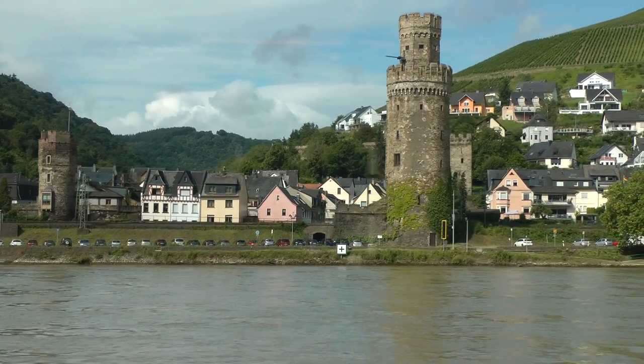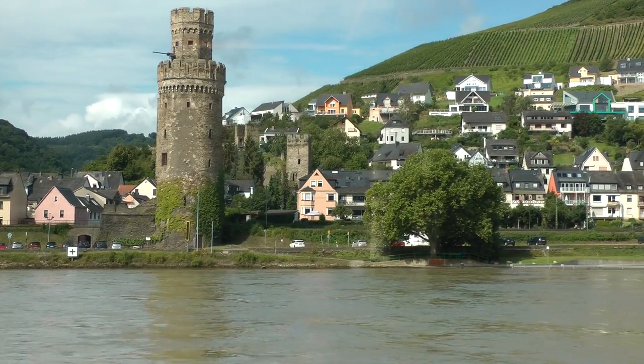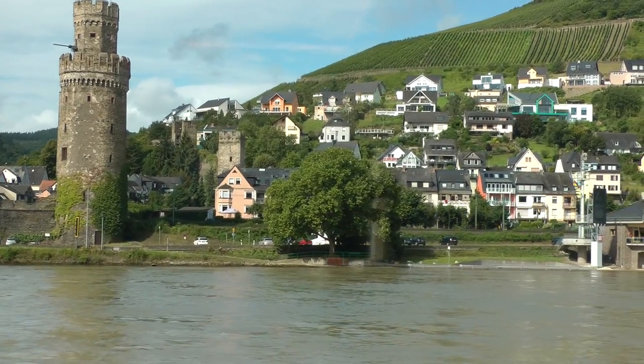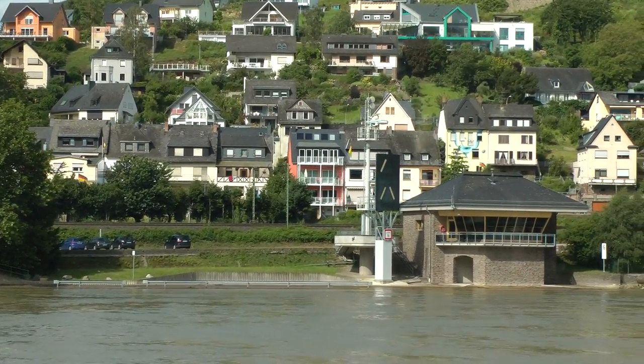Ladies and gentlemen, you can see here this beautiful town of Oberwesel on our left side, and right now you can see that river control station controlling the river from kilometers 640 to 340.